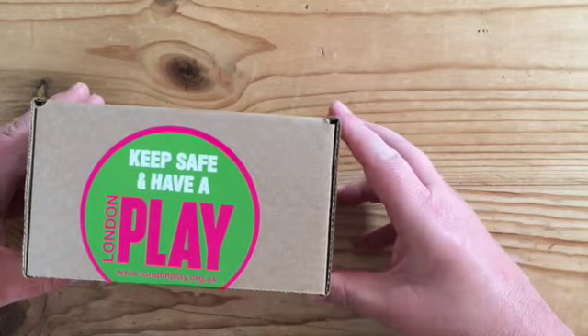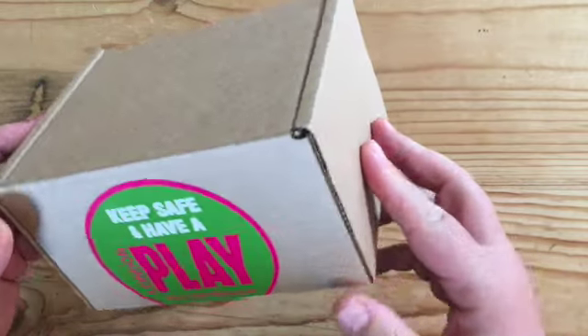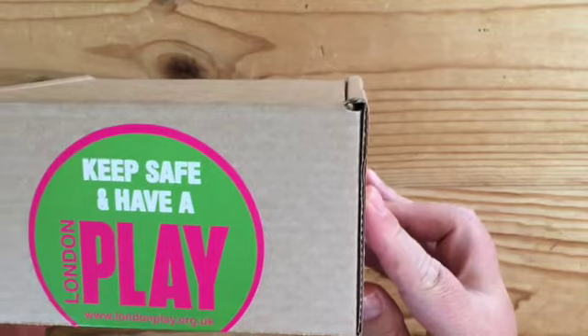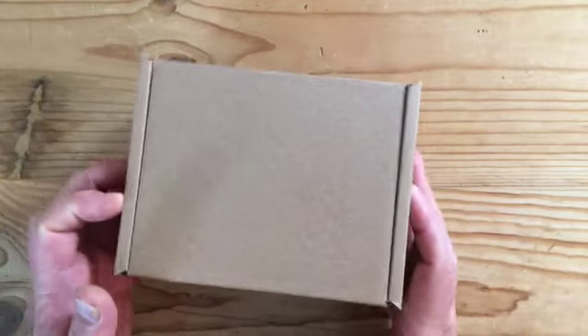Hi there, this is Paul at London Play. This is one of 2,000 parcels that are going out to children across London today — June 29th. These are going out via food banks and London's Adventure Playgrounds and it's jam-packed with goodies.